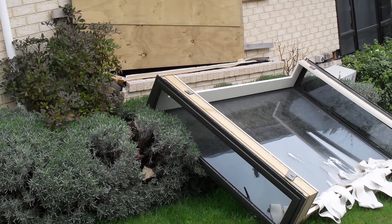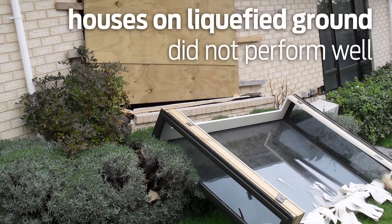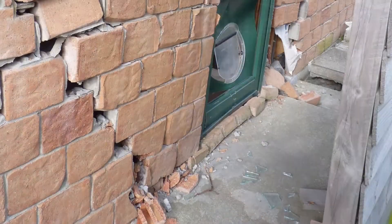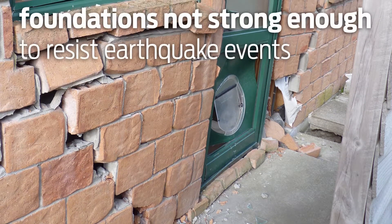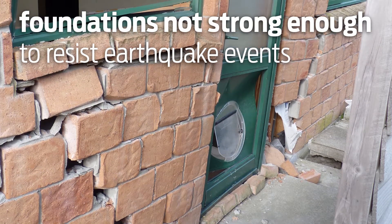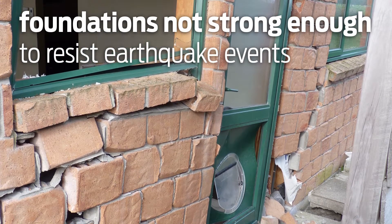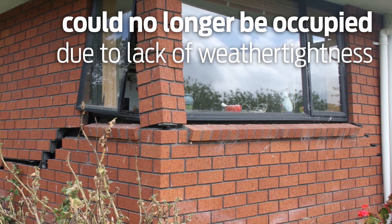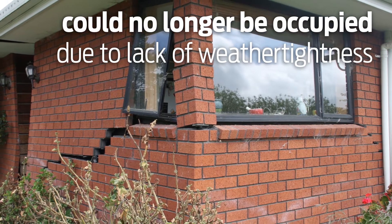Timber-framed houses performed pretty well in the earthquakes in Christchurch, but those that were located on liquefied ground didn't perform so well. Often their foundations were not stiff or strong enough to resist the earthquake events and uneven deformations occurred beneath them. This meant that damage to the dwelling was quite significant and often the house could not be occupied immediately after the event because it was too damaged and the weather tightness had been lost.